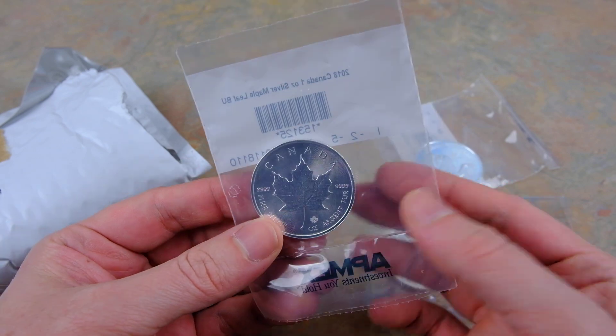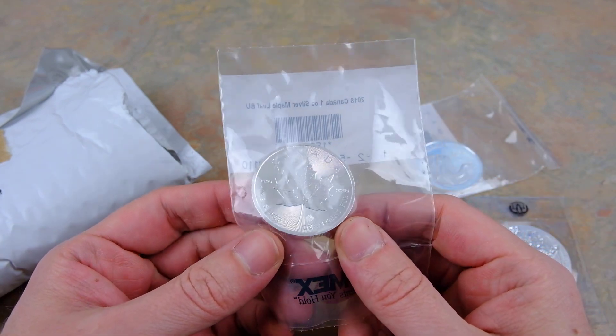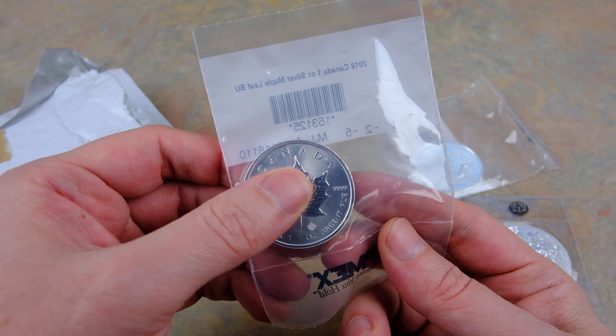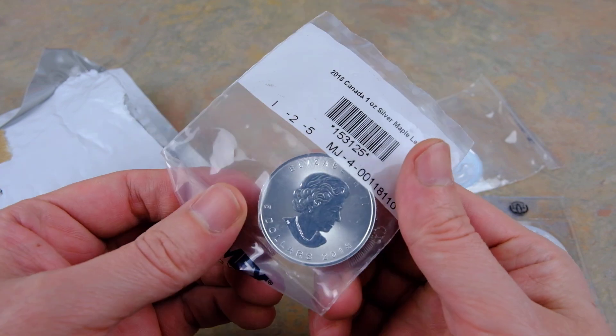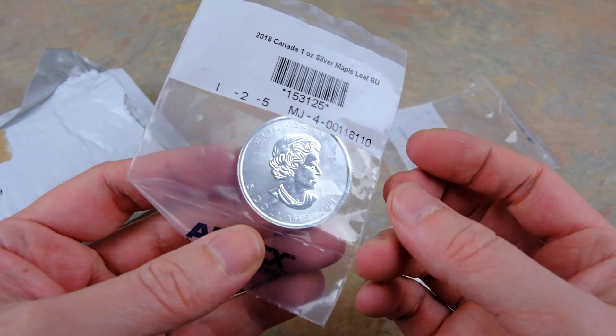We got the maple leaf of course — these look the same every year, nothing real super exciting about that one. It's one of the highest purity silver coins. Now with the radial cuts, that's the only real change, and this little privy which is like a security feature. I think the Queen's on the back.